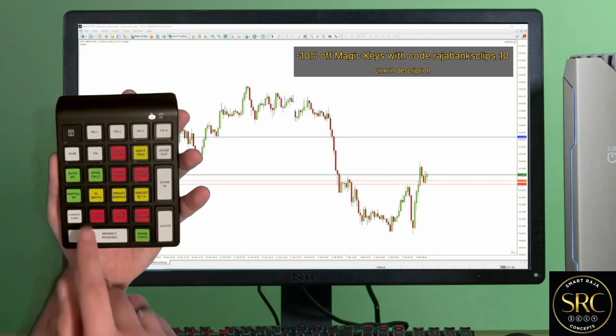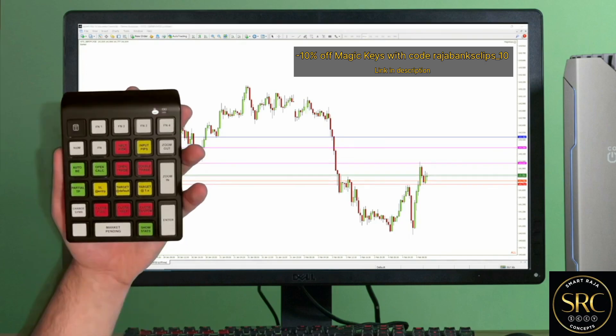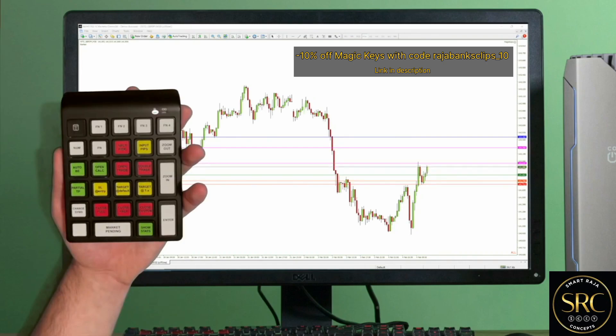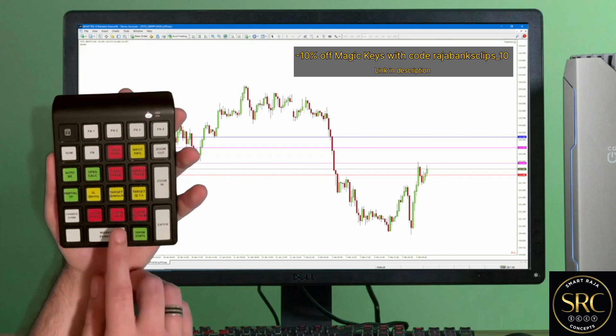If it goes in profit, I need to have multiple partial take profits. I am now in profit and I want this to be a risk-free trade, so I am moving the stop loss to entry price. Given that price started to range, I want to close half of my position.